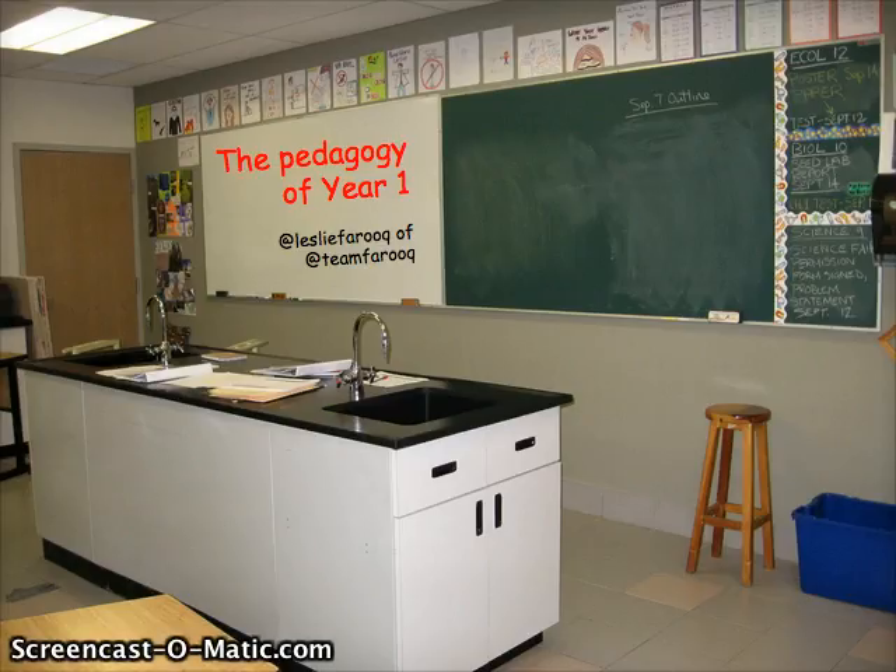Taking a look right away, my first year in, I have student artwork on the wall. We have safety posters along the top of the whiteboard and chalkboard, and along the left-hand side, those are branches of biology poster collages put together by the students.